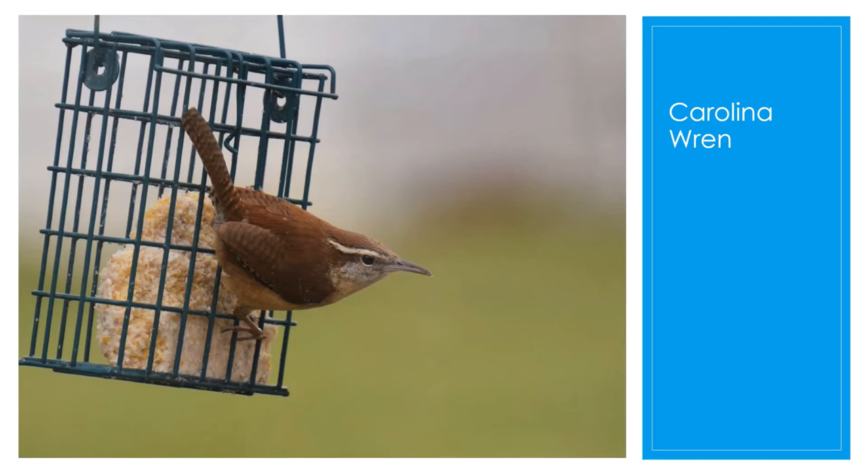The next bird you'll commonly see is a Carolina wren. The Carolina wren was a very common resident before 1977, but during the extreme cold and snow of the few winters that followed 1977, they were almost wiped out in Ohio. So now they are a rare permanent resident. This one in the picture is feeding on suet.